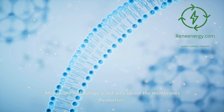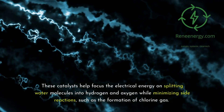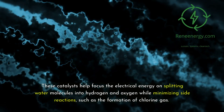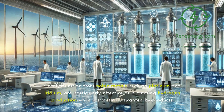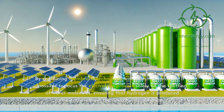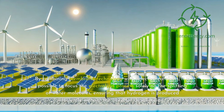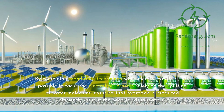Membrane technology is not only about the membranes themselves. Selective catalysts also play a crucial role in the electrolysis process. These catalysts help focus the electrical energy on splitting water molecules into hydrogen and oxygen while minimizing side reactions, such as the formation of chlorine gas. Catalysts made from noble metals, such as platinum and iridium, are particularly effective at promoting hydrogen production while preventing unwanted byproducts. By combining membrane technology with selective catalysts, it is possible to focus the electrolysis process solely on the splitting of water molecules, ensuring that hydrogen is produced efficiently without the need for desalination.